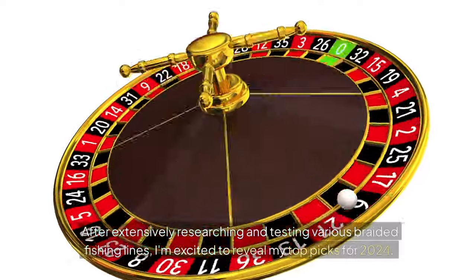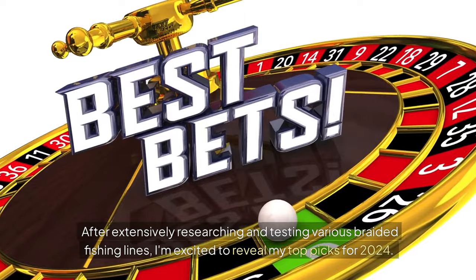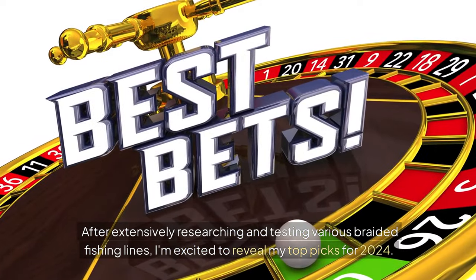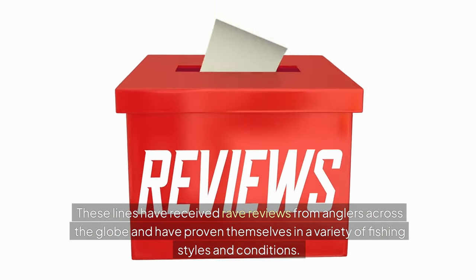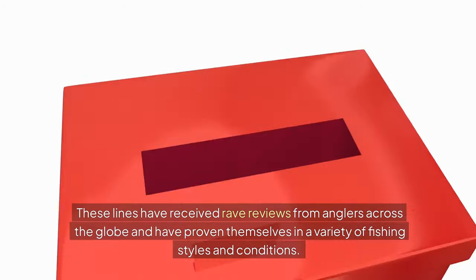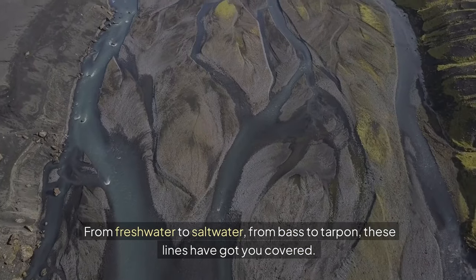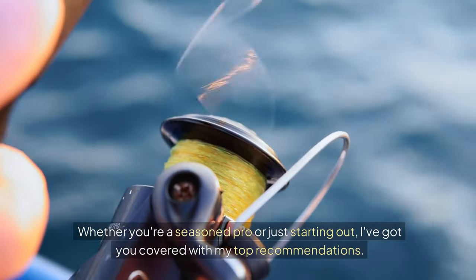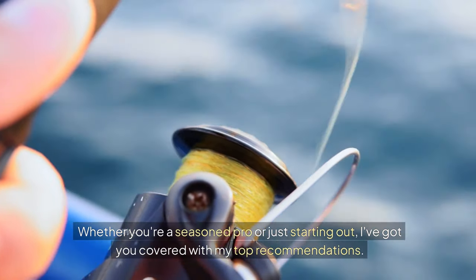After extensively researching and testing various braided fishing lines, I'm excited to reveal my top picks for 2024. These lines have received rave reviews from anglers across the globe and have proven themselves in a variety of fishing styles and conditions. From freshwater to saltwater, from bass to tarpon, these lines have got you covered. Whether you're a seasoned pro or just starting out, I've got you covered with my top recommendations.